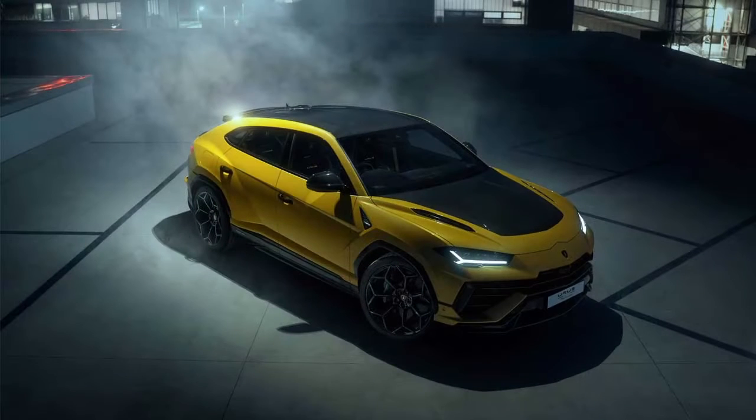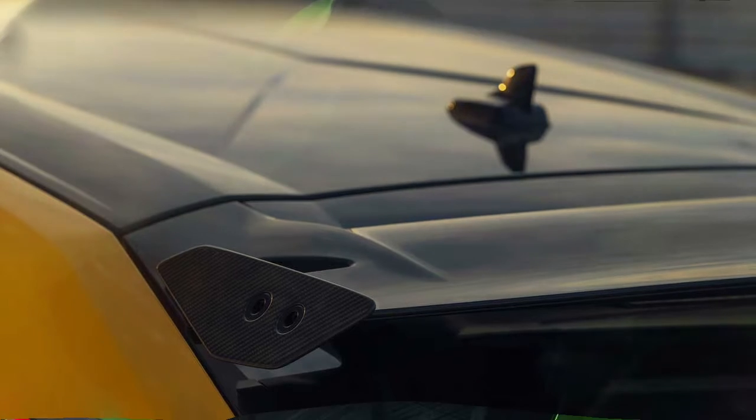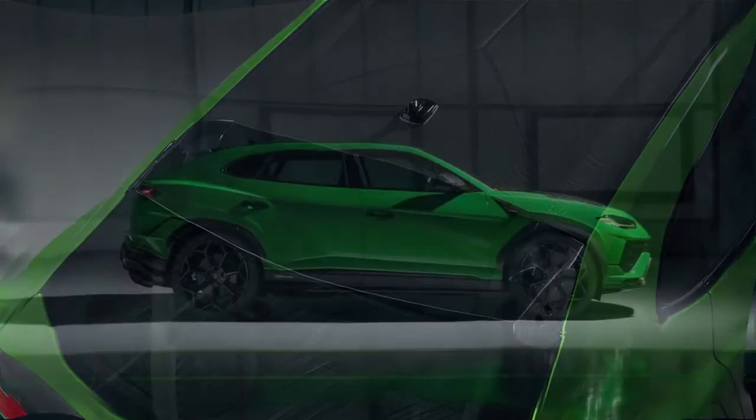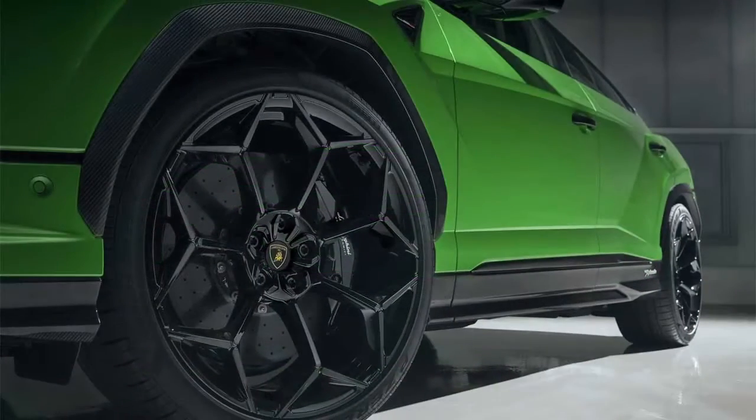The SUV has undergone other aero upgrades as well. A newly created rear spoiler boosts rear downforce by 38% over the stock vehicle. The car's chassis has been lowered by 20 millimeters. 23-inch wheels are an option in addition to the standard 22-inch wheels.